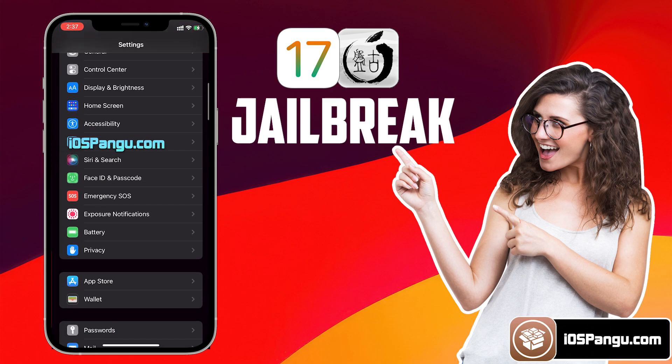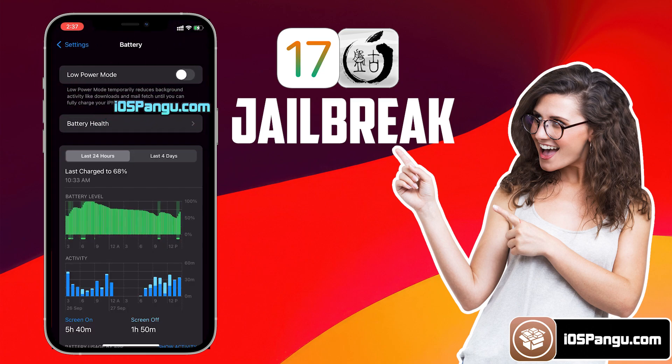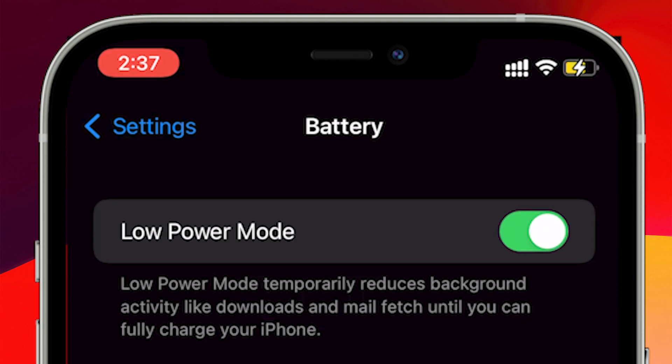Next, go back to the Main Settings page, then scroll down a little more and choose Battery Settings. Here, make sure Low Power Mode is turned off. If it's turned on, you will see a yellow color on the Battery Icon. Make sure you turn it off so that the Battery Icon color will be green.